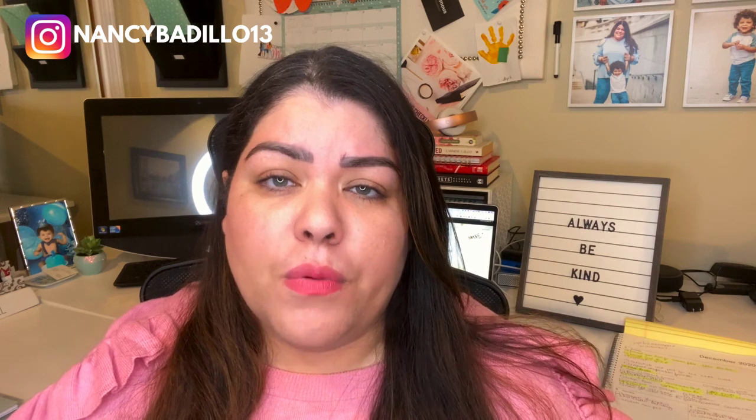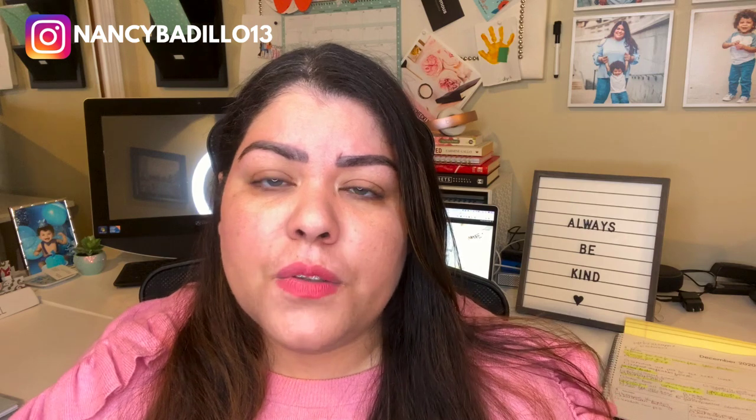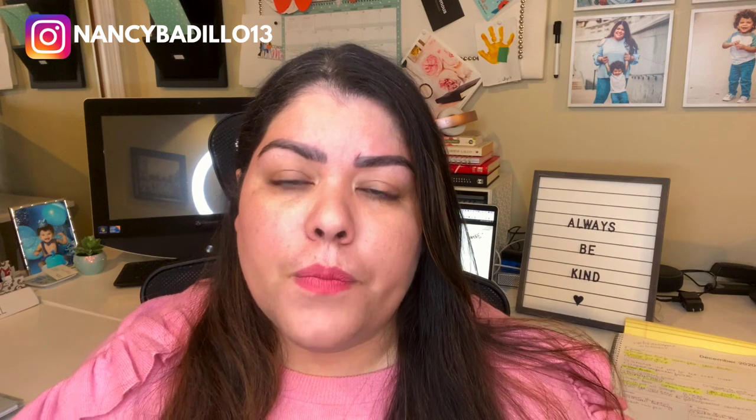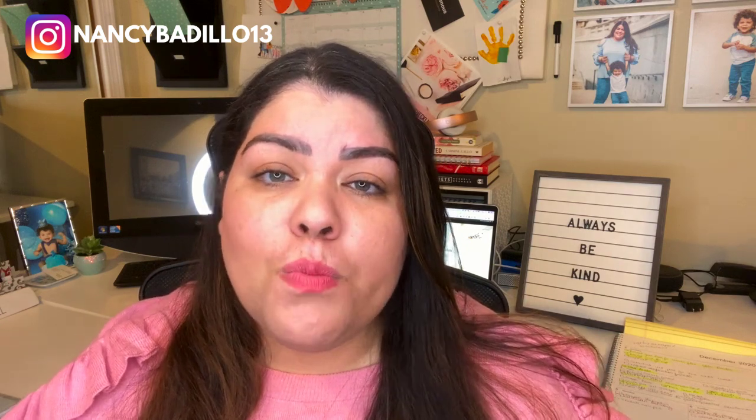So let's go over the eight tips I have for you today. Number one is download the Etsy seller app. It lets you easily manage your business on the go. You'll be able to respond to customers, see your shop stats, manage your orders, and the best part is being able to see messages from potential buyers — so you never miss an opportunity to provide great customer service and potentially close the sale.